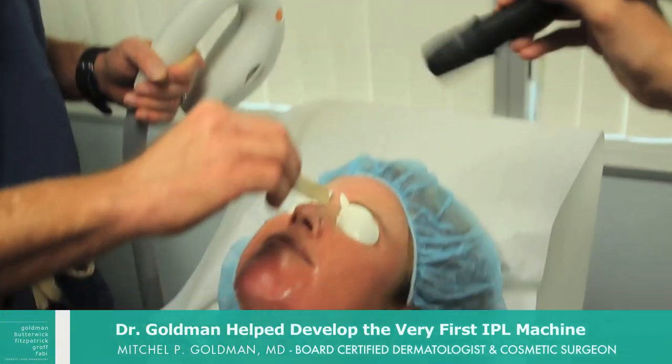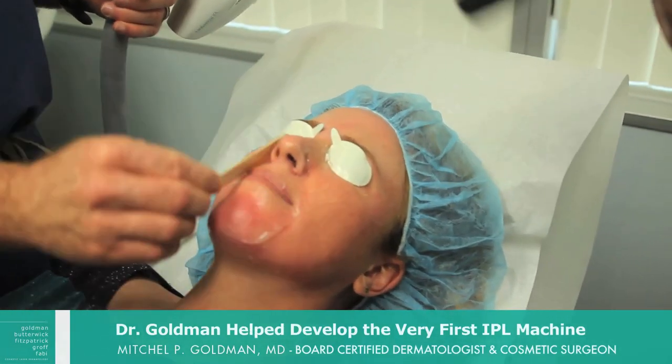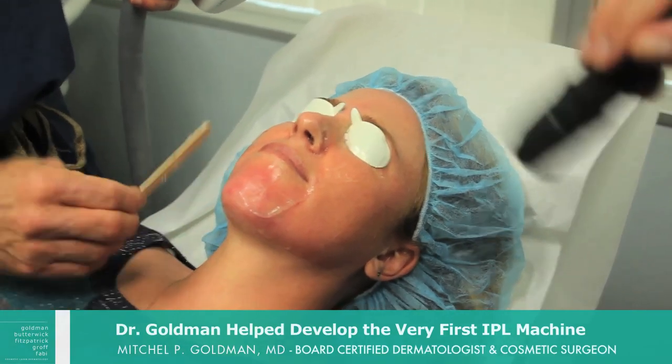You can see that there's no crusting on the face, but the sun-damaged spots will slowly fade over the next three to four weeks.